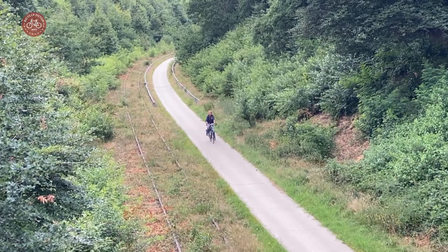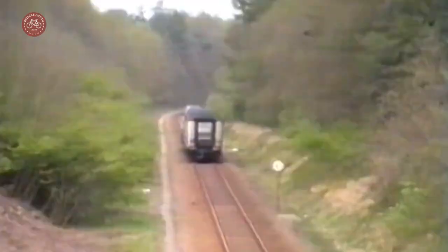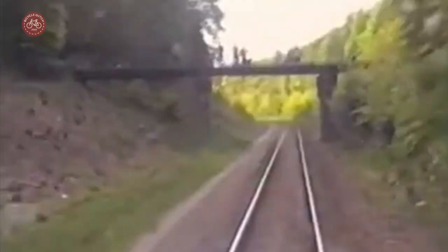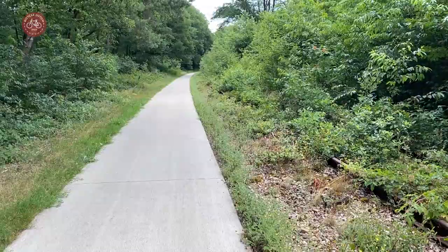In the end only one track remained, but for decades the line had a double track. The cycle route has been constructed next to the remaining track at the location of that second track. This means the line could be reopened in future, as some locals would like to see happen.